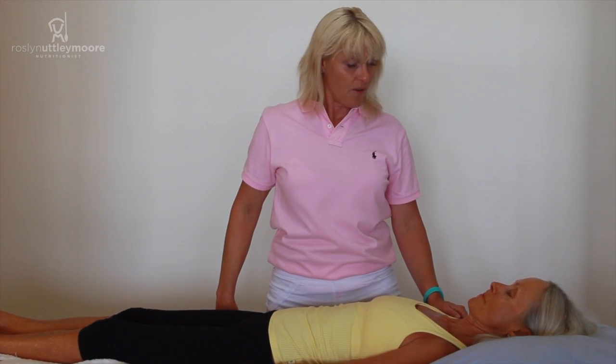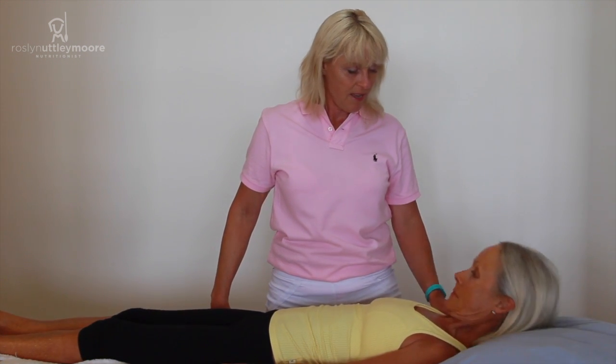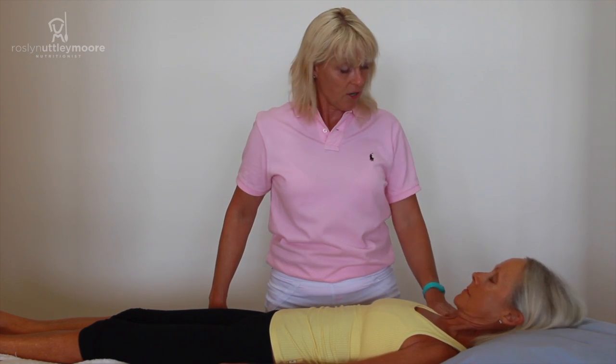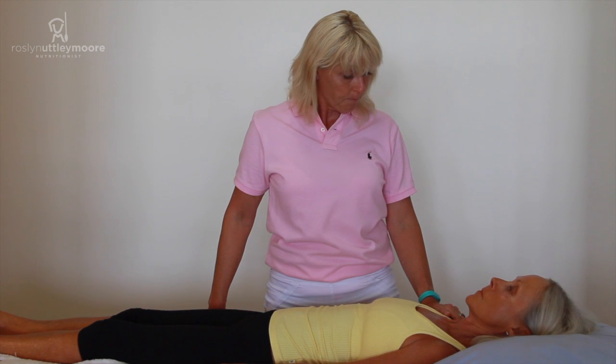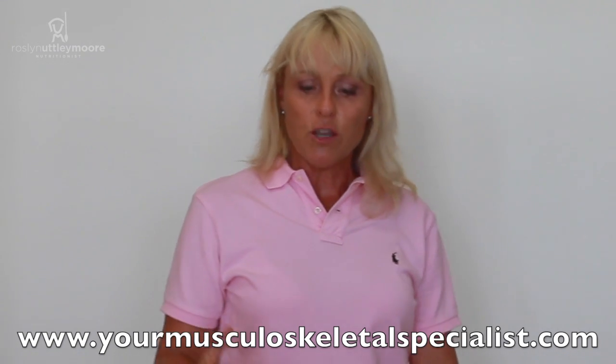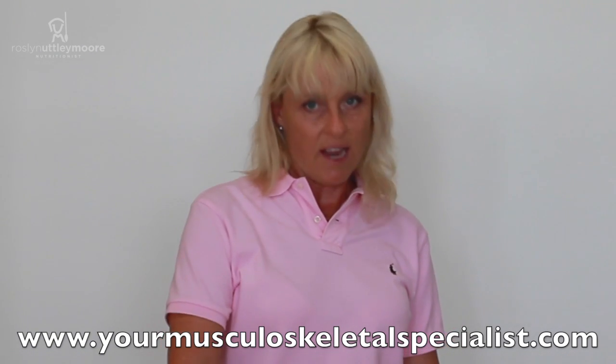Fingers crossed, let's see how we've gone. Okay Ros, head up for me — hold it up there. And down you go. Felt stronger? It's a powerful, powerful way to turn muscles on, to make your body strong and functional every single day.